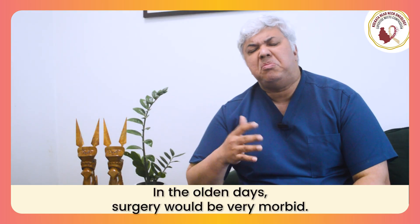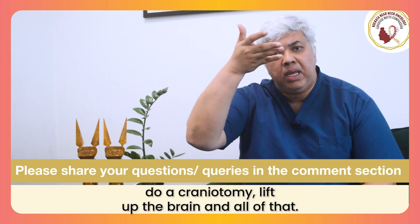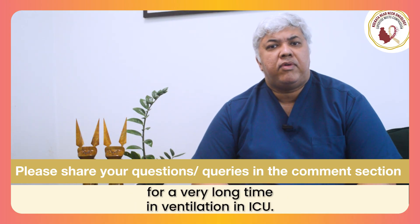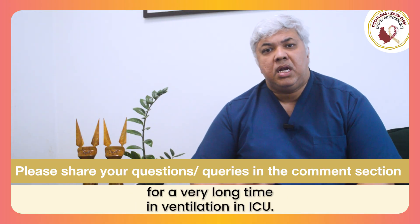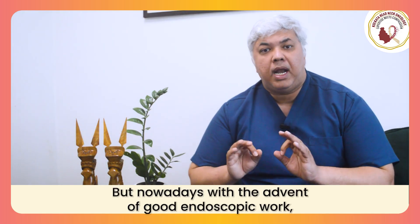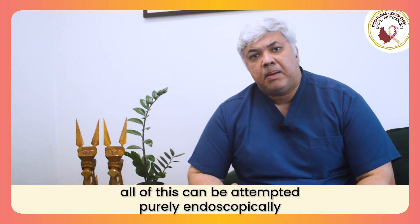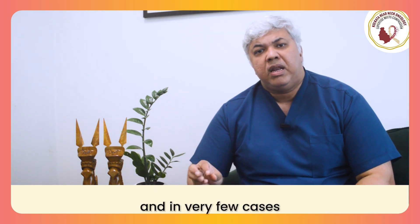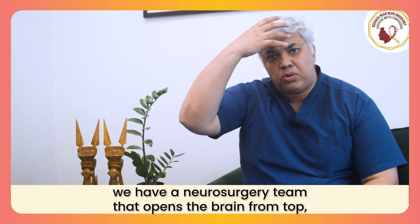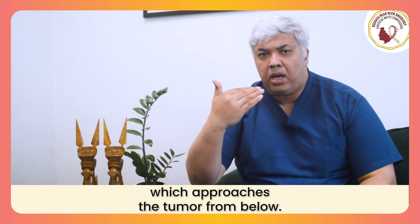In the olden days, surgery would be very morbid. You would have to cut open the face, open the head, do a craniotomy, lift up the brain — and all of that was a very morbid procedure. Patients had to be admitted for a very long time in ventilation, in ICU, and the results were also very morbid. But nowadays, with the advent of good endoscopic work, good visualization, and stereotactic navigation, all of this can be attempted purely endoscopically. In very few cases, we need to do a combined approach wherein a neurosurgery team opens the brain from the top and the skull base or endoscopic team approaches the tumor from below.